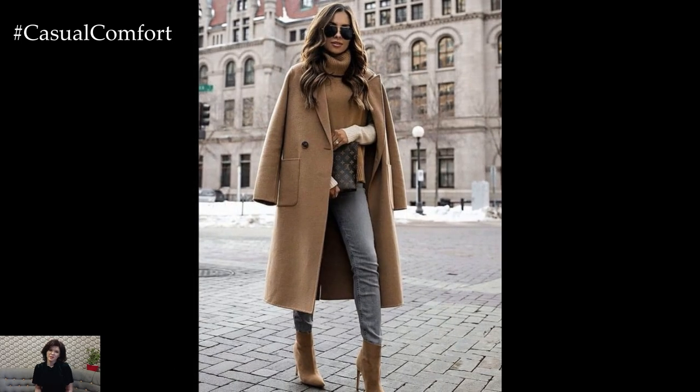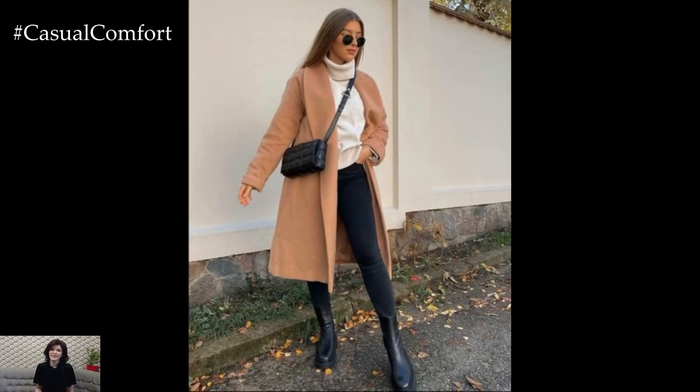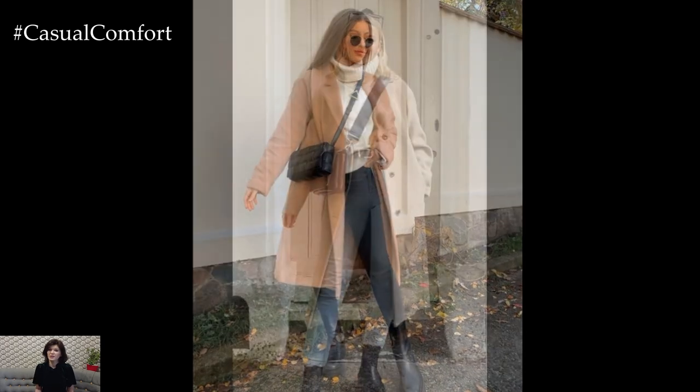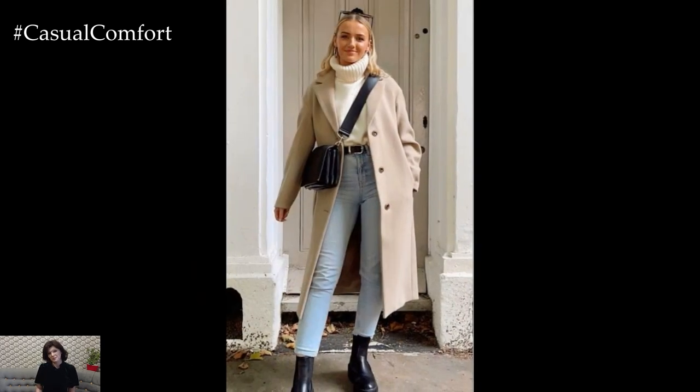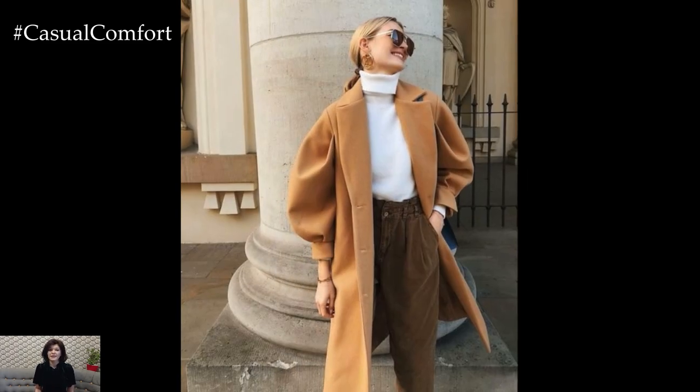Next, we have a cozy look with a chic twist. If you love staying warm but don't want to sacrifice style, this one's for you. Start with a cozy neutral tone turtleneck — think beige, gray, or soft cream. Layer it with an oversized knit cardigan or a trendy open front coat. The key here is to balance soft textures with structured elements.